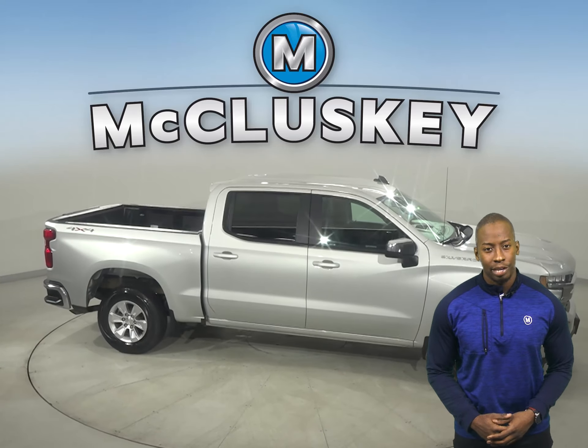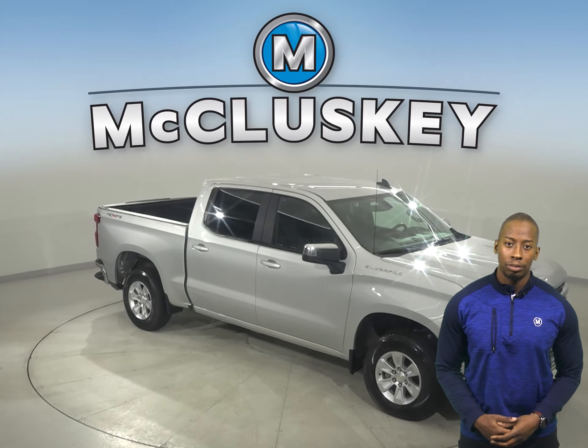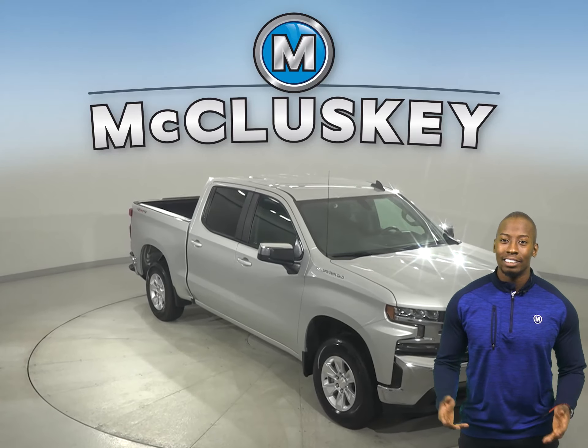There's 14,000 miles on the odometer. This vehicle qualifies for our free mechanical warranty — unlimited years and miles.